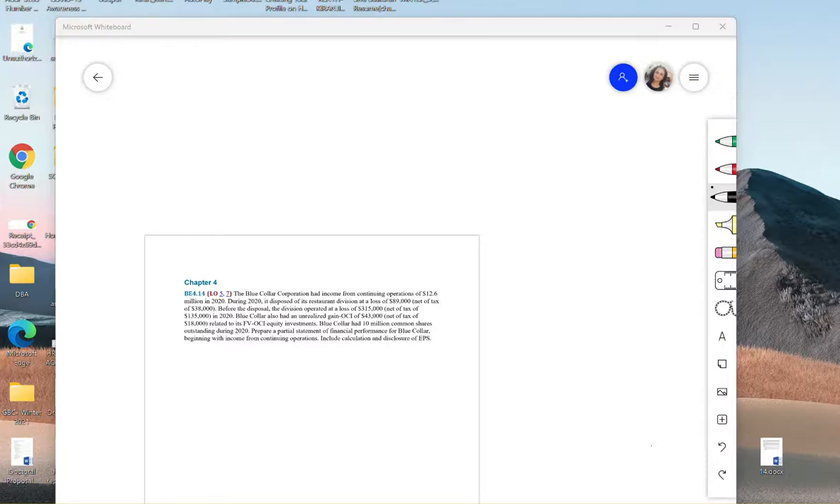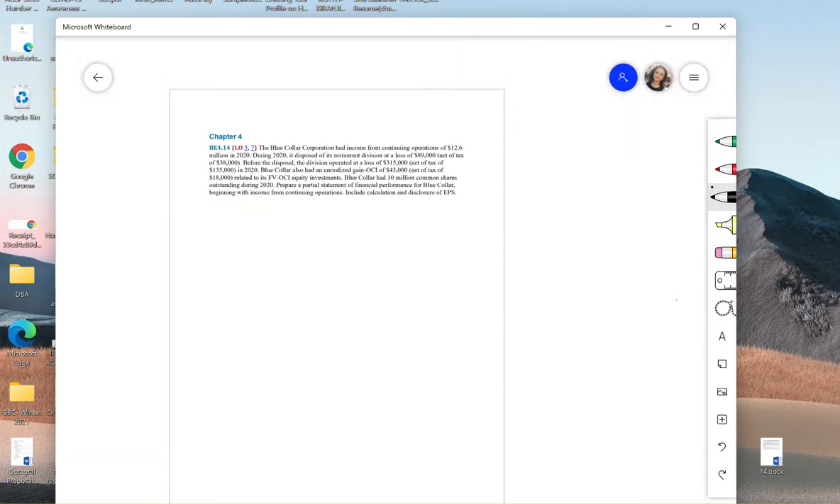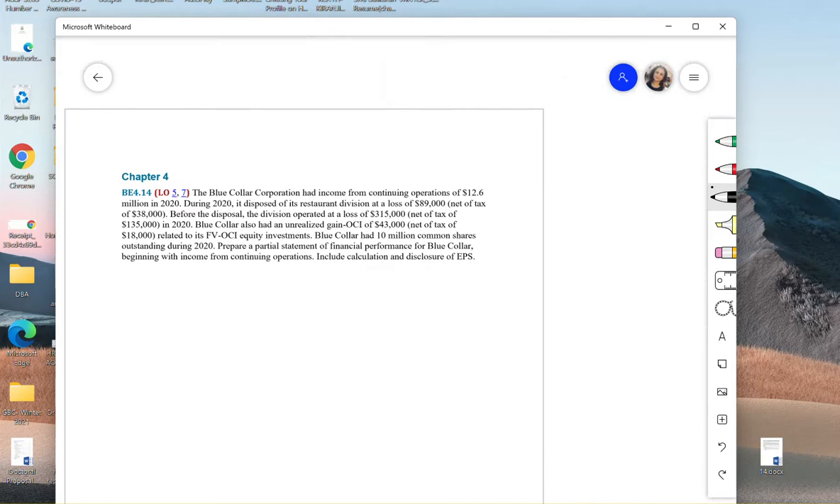Hello everyone. Today's recording is Chapter 4 Volume 1: Reporting Financial Performance homework. The first question we're going to take up is Brief Exercise 4.14. The question is asking us to prepare a partial statement of financial performance for Blue Collar, beginning with income from continuing operations. They want a partial statement, not a full one.